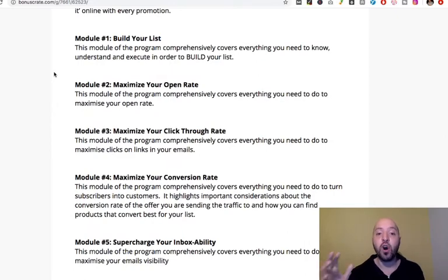Module two is about maximizing your open rate, so you can actually get people opening the emails you send. It's one thing to have a list of people, but you want them to open it. Module three will maximize your click-through rate — people could open your emails but not click through on the offer. This will help you maximize clicks and get people to take an action. Module four is about maximizing your conversion rates, so people don't just click but actually do something: they buy, share, sign up, or take a key action.